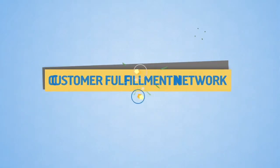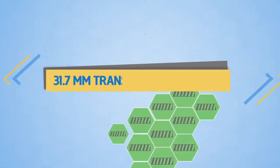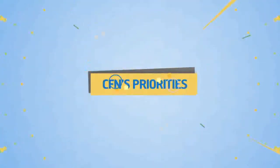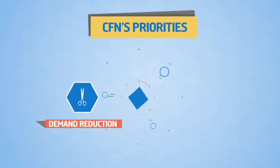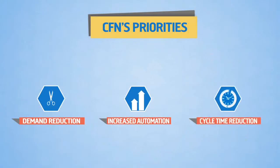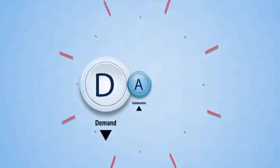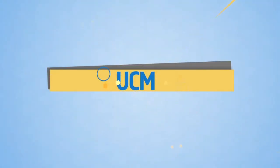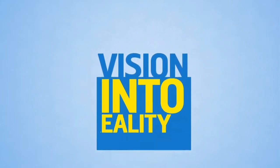Customer Fulfillment Network or CFN fulfills over 31.7 million transactions per year with its priorities set for demand reduction, increased automation and cycle time reduction. The concept of DAC has been brought forth, and to make DAC that much more effective, Universal Case Management or UCM has been brought into play with the ultimate aim of turning CFN's vision into reality.